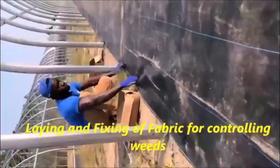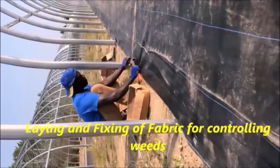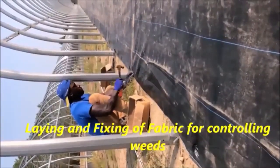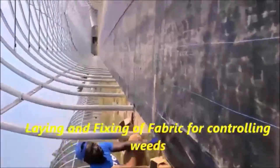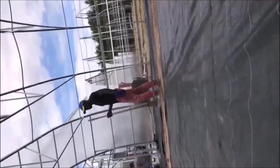This is the power of teamwork and also how a construction looks. This is a new greenhouse being prepared by laying and fixing fabric for controlling weeds to ensure the area stays green with high sanitation. As I said earlier, Burgeon tries to utilize the space both down below and on top. You can see how the fabric is laid.